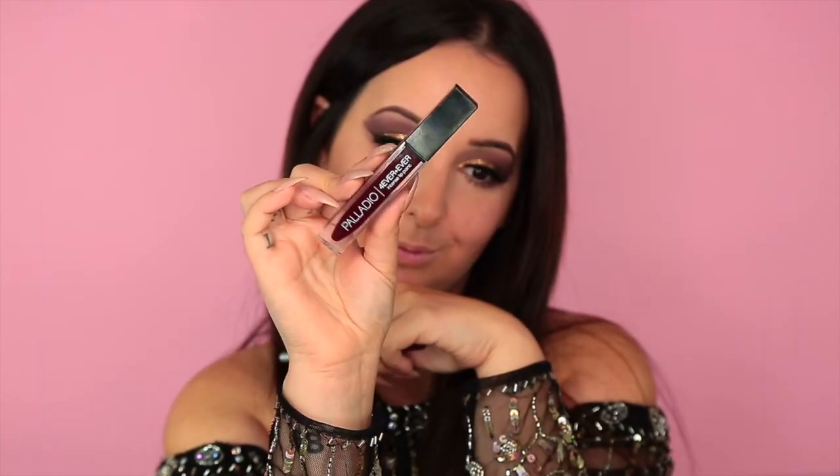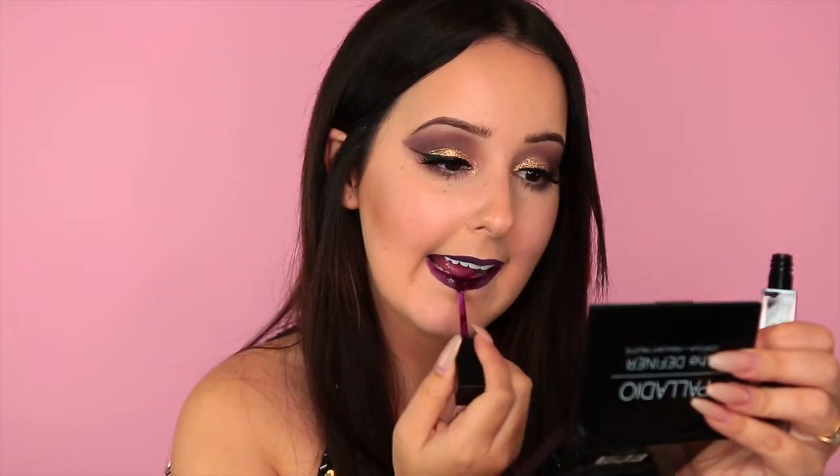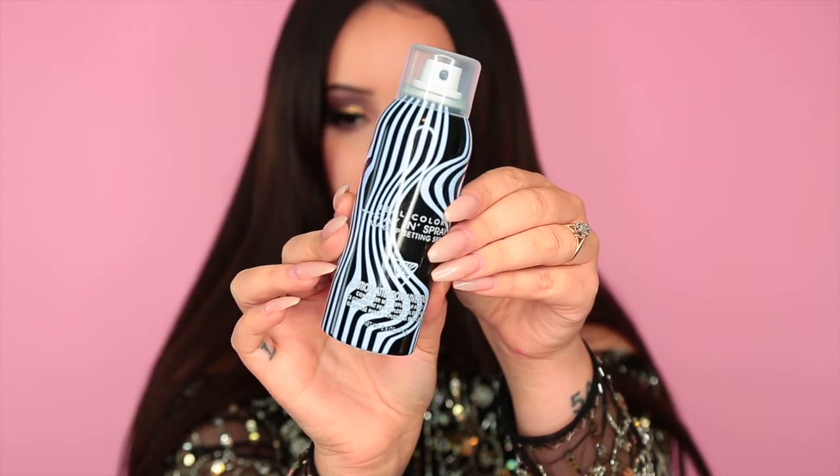Next I went in with the Palladio waterproof lip liner — how cool is that, it was like everything I didn't know I needed in my life. Then I used the Forever and Ever Intense Lip Paint over that. Look at how stunning this lip color is. Following that up with the Real Colors Stay In Spray setting spray — the nozzle on this is amazing, it's super misty, and I never got any heavy water spots.